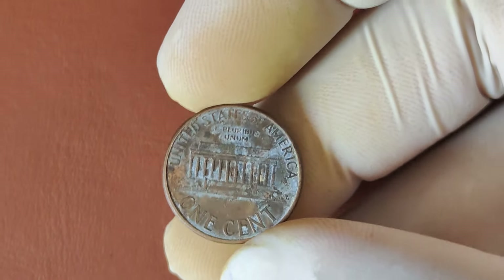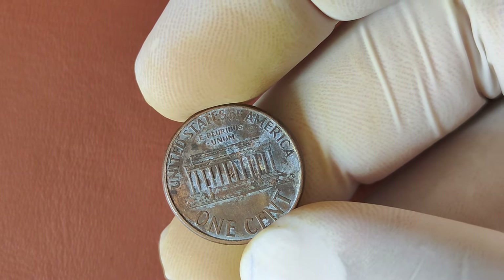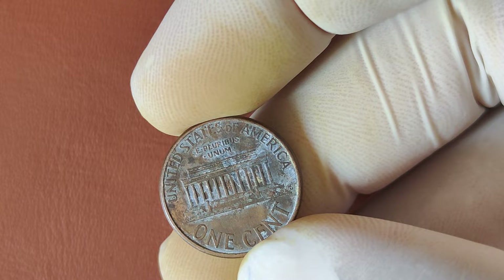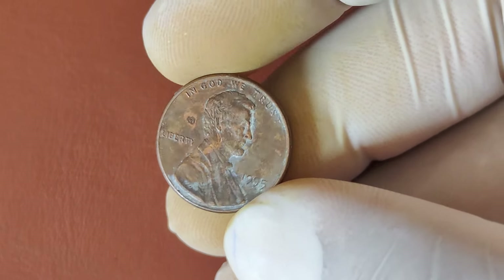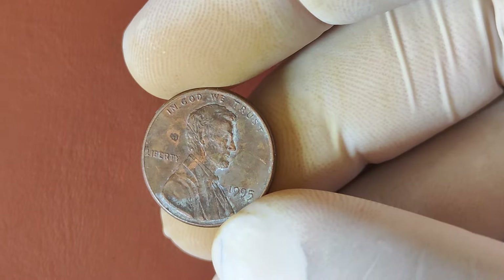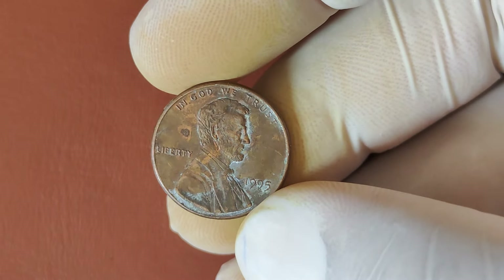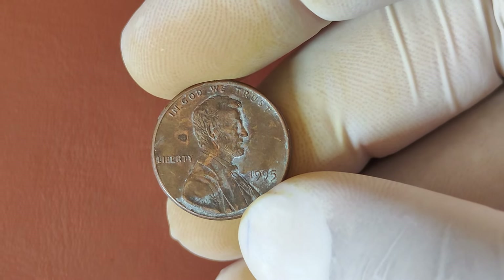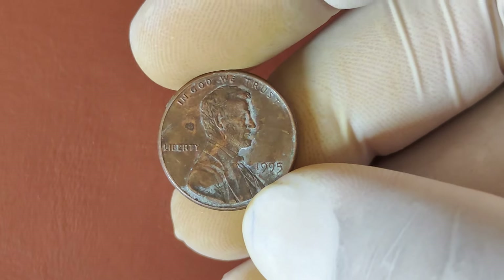So there you have it. The 1995 No-Mint Mark Lincoln penny may seem ordinary at first glance, but it could be worth much more than you think. Have you checked your coins recently? You might be sitting on a small fortune. Don't forget to like this video, subscribe to the channel, and hit the notification bell for more fascinating coin stories and potential treasures you might have hiding at home.